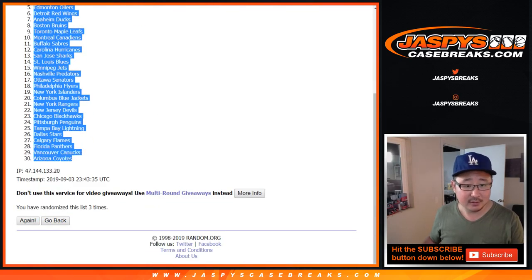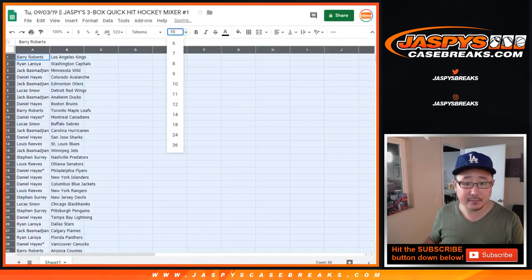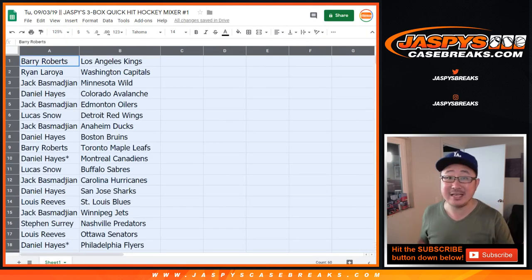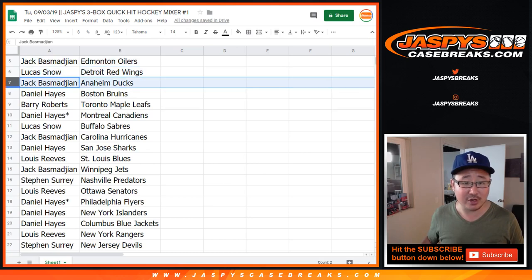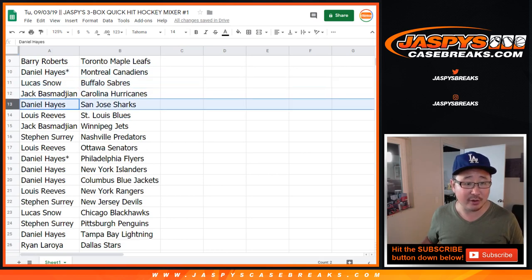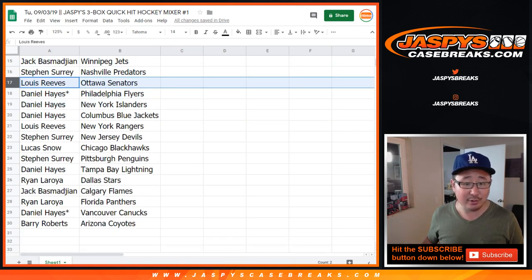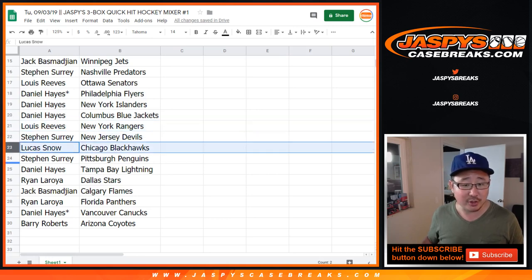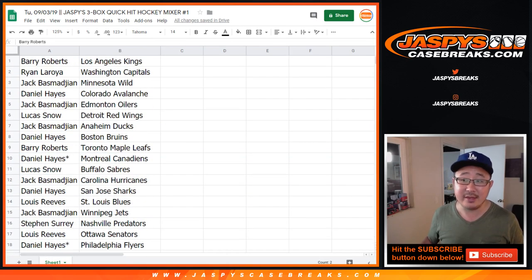Coyotes in the 30 spot. Here's how it shakes out: Barry Roberts has the Kings, Ryan has the Caps, Jack has the Wild, Daniel has the Avs, Jack has the Oilers, Lucas has the Red Wings, Jack has the Ducks, Daniel has the Bruins, Barry has the Leafs, Daniel has the Canadiens, Lucas has the Sabres, Jack has the Hurricanes, Daniel has the Sharks, Lou has the Blues, Jack has the Jets, SKS has the Preds, Lou has the Senators, Daniel has the Flyers, Islanders and Blue Jackets, Lou has the Rangers, SKS has the Devils, Lucas has the Blackhawks, SKS has the Penguins, Daniel has the Lightning, Ryan has the Stars, Jack has the Flames, Ryan has the Panthers, Daniel has the Canucks, Barry has the Coyotes.